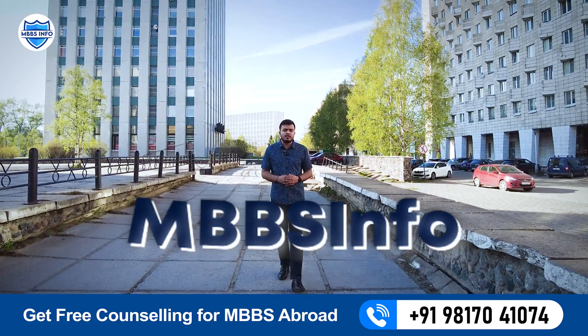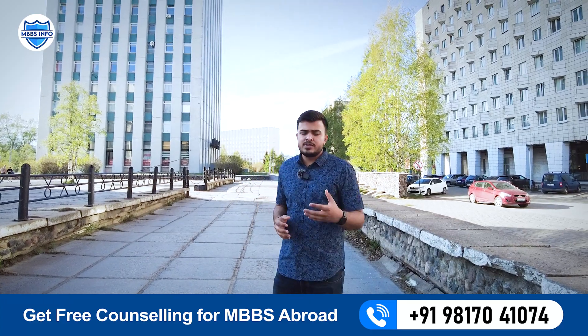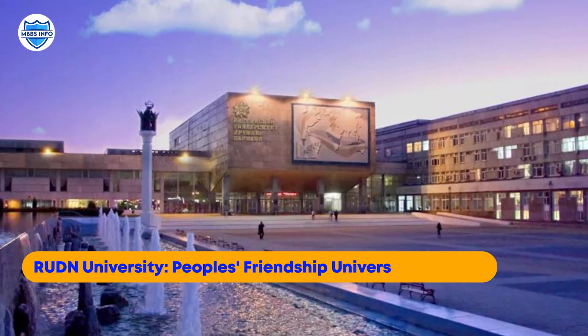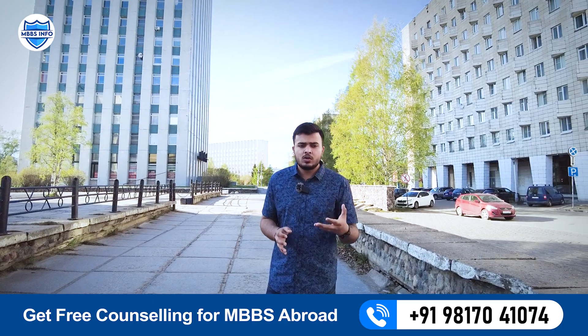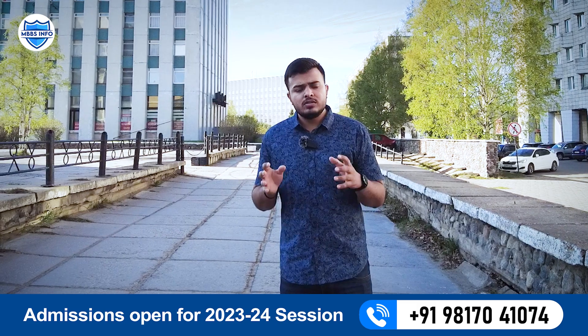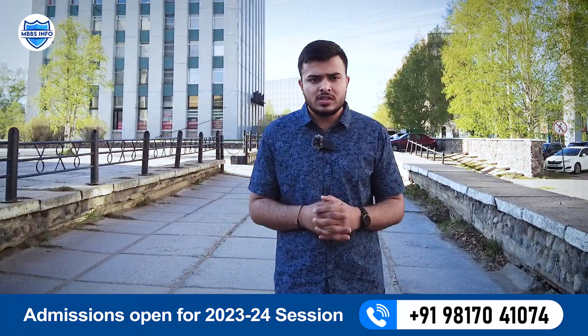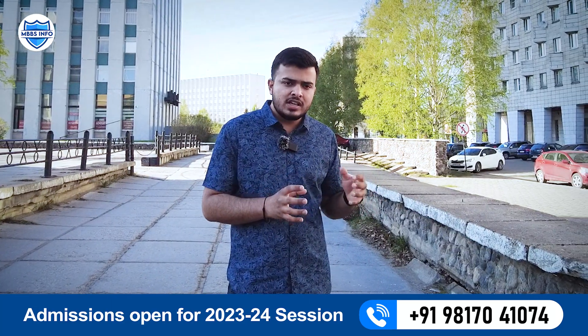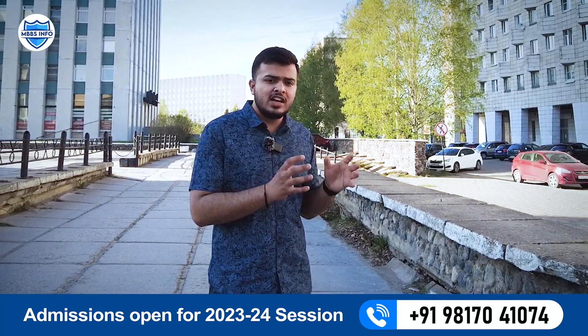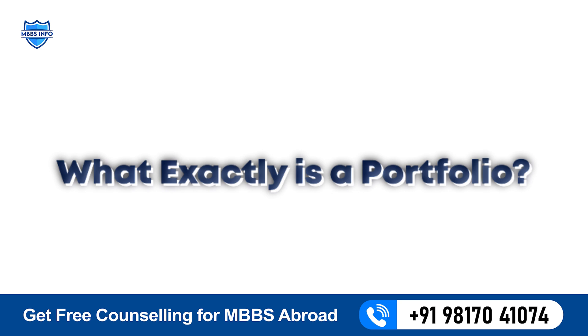Hello everyone, welcome to another video of MVBS Info. Today we will discuss the admission process of People's Friendship University of Russia, also known as RUDN University. The admission process of this university is quite different compared to others, because selection for general medicine — the MBBS course — is mainly on the basis of portfolio.